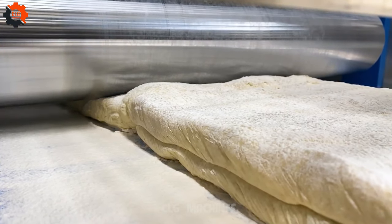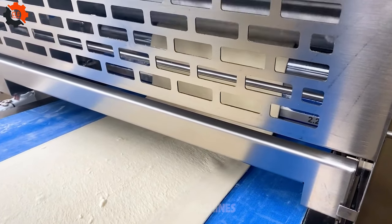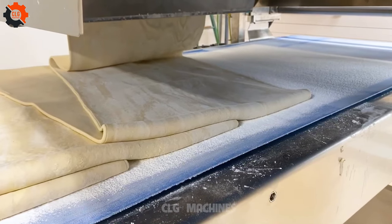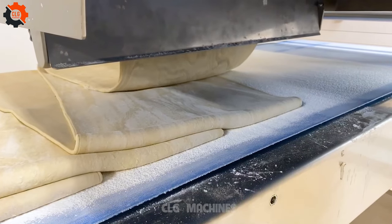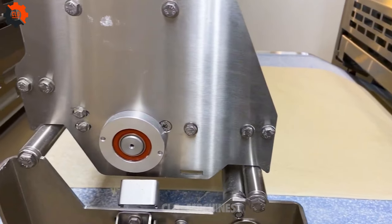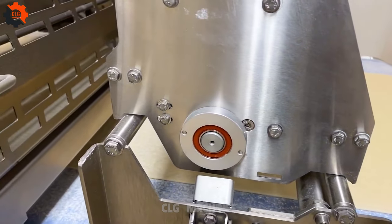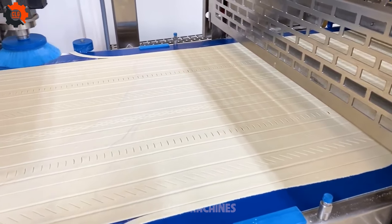Introducing the Rondo MLC 4.0, your secret weapon for pastry perfection. This sleek, cutting-edge laminating machine is a game-changer in the baking world. With its intuitive design and precision engineering, creating flaky, buttery pastries has never been easier. Say goodbye to kitchen chaos and hello to pastry paradise with the Rondo MLC 4.0.